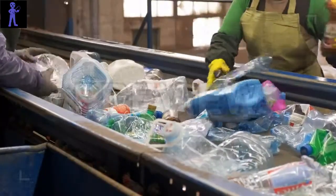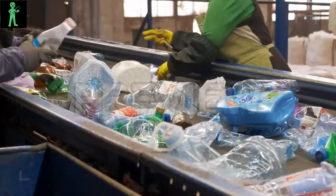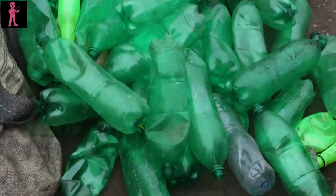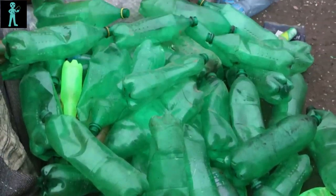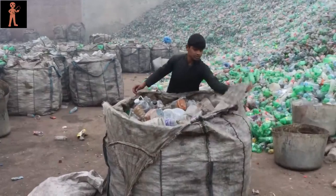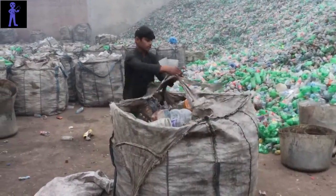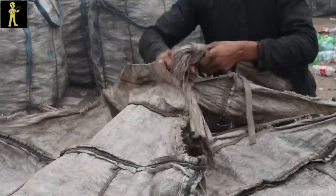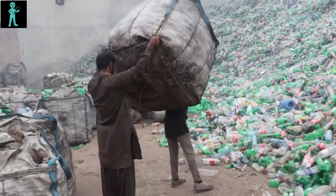Once collected, the bottles undergo meticulous sorting. Skilled workers carefully sift through the incoming stream of plastic, separating PET (polyethylene terephthalate) bottles from HDPE (high-density polyethylene) ones and categorizing them based on color. This critical step ensures that each batch of plastic is homogeneous and ready for processing.